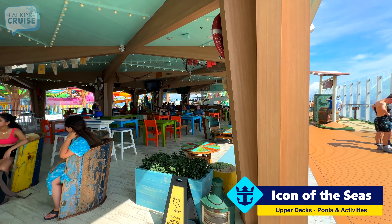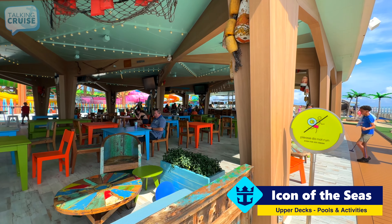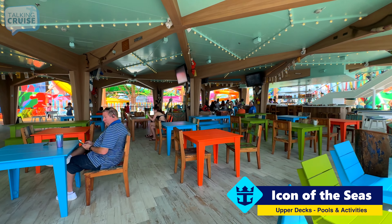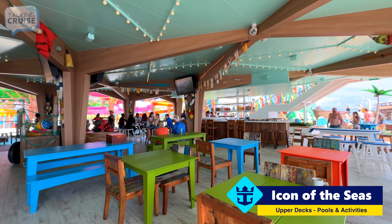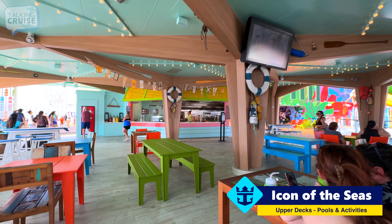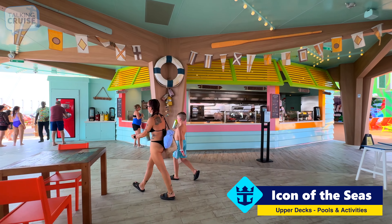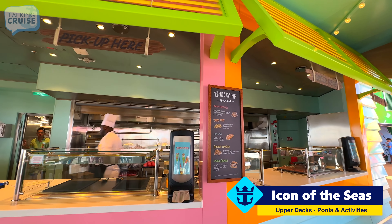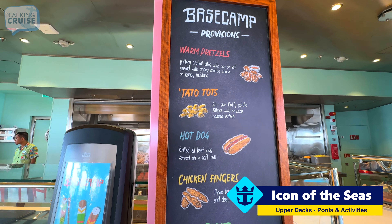This is a new venue added to this particular class — the Base Camp. Let's take you inside. It is a bar first and foremost, a great place to come and get out of the sun. But they do also have complimentary eats here as well. Right now it's transitioning from breakfast to lunch. Here are some of the things they offer: warm pretzels, potato tots — always good — hot dogs, chicken fingers, and smash burgers.